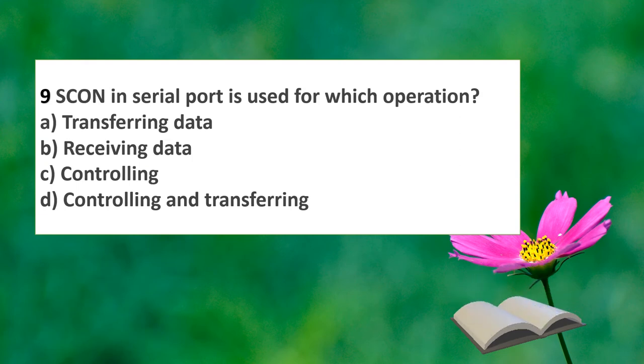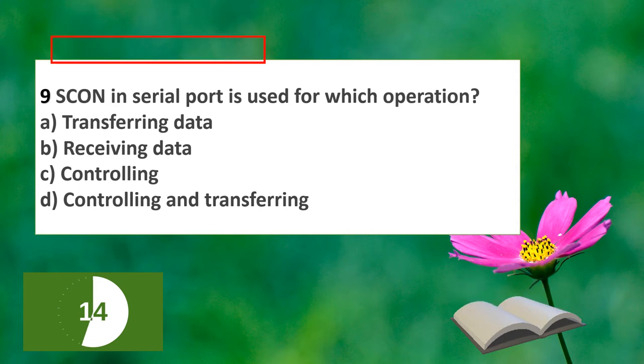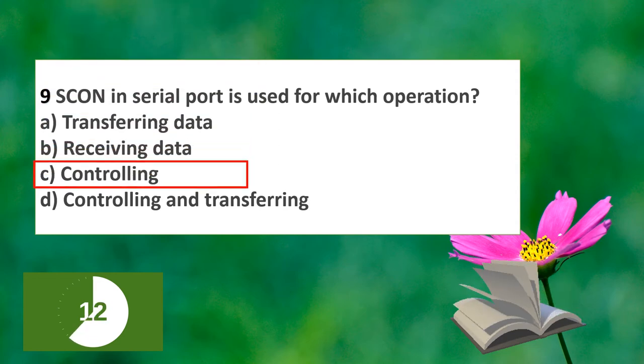The next question: SCON in serial ports is used for which operation? The options are transferring, receiving, controlling, or controlling and transferring. The answer is that SCON is used for controlling the serial port.